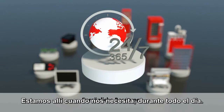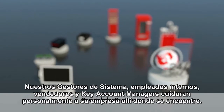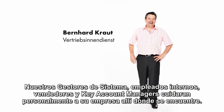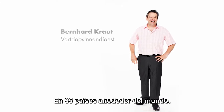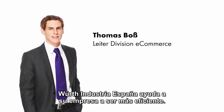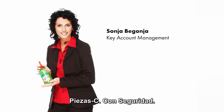We are there when you need us, around the clock. Our system managers, in-house employees, sales representatives, and key account managers look after you personally at your location in 35 countries around the world. Worth Industry Service helps to make your company leaner. CPART solutions — with certainty.